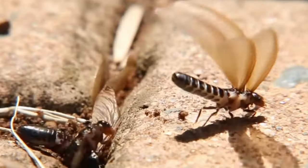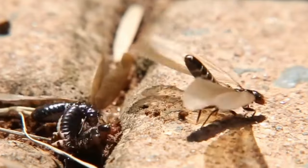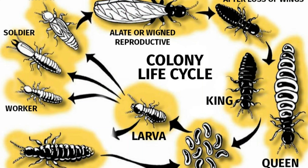Termites have three stages of growth. They begin their life cycle as eggs, which then hatch into nymphs or young termites. Termite nymphs will molt several times before adulthood. Once they become adult termites, they take their place within the colony's caste system.